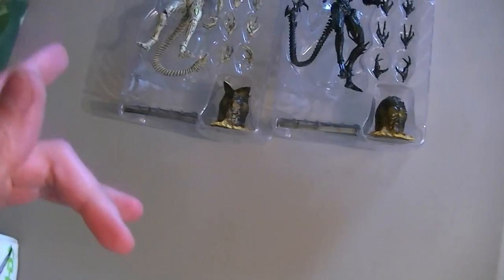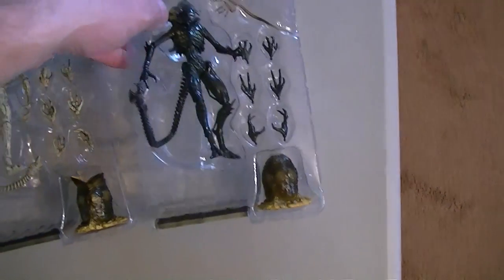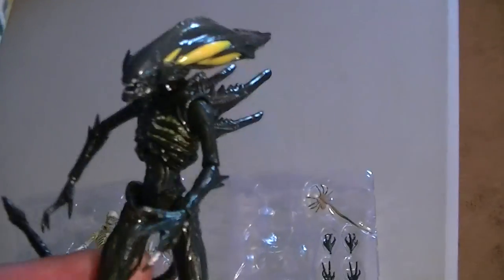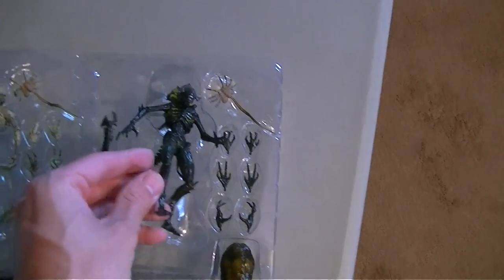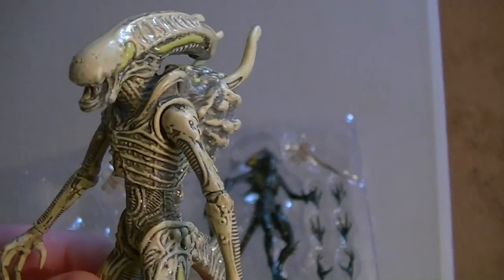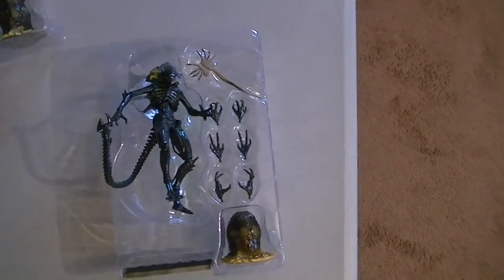The guys over at HIA Toys sent me the next batch of alien figures. I already took them out of the package because I wanted to look at them — the Spitter and the Boiler. These look pretty darn cool. I especially like this one a lot with those yellow spots on it, and the new sculpt work looks really nice. This one's pretty cool too — not a personal favorite in terms of character design, but the figure itself has a lot of nice detail to it. I'm excited to look at those.